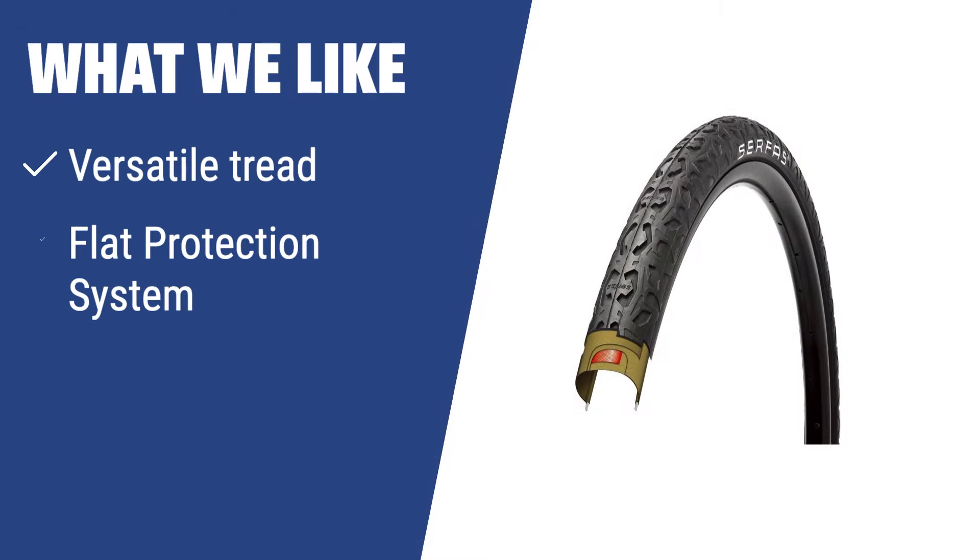What we like: If you often travel long distances and want a tire that is versatile, stable, and offers a flat protection system, you should go for this one. The universal tread ensures efficiency on smooth and rough surfaces, making it perfect for all-round cycling experiences.